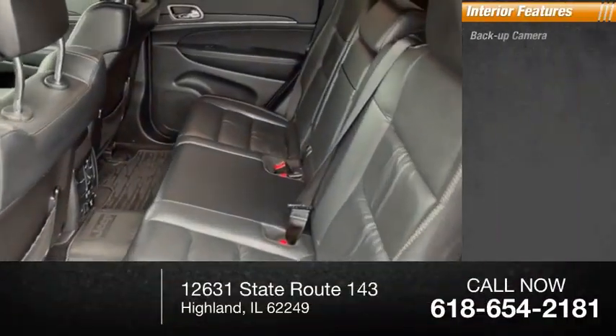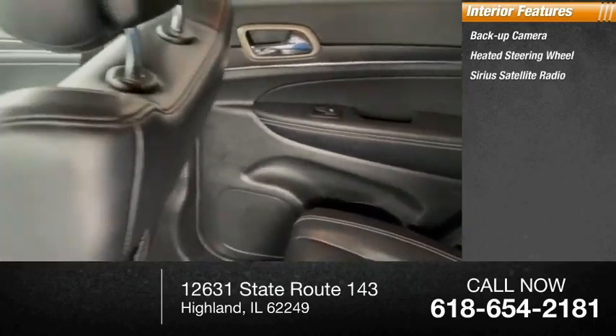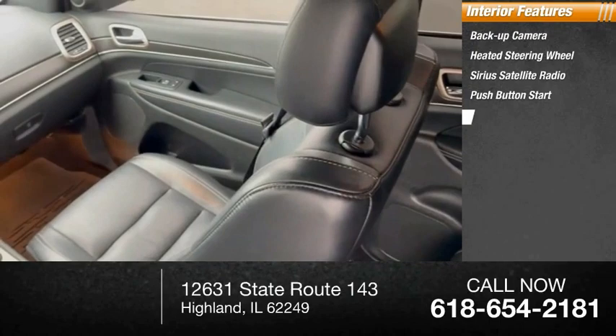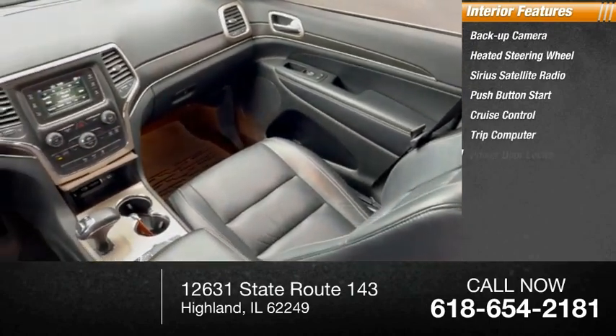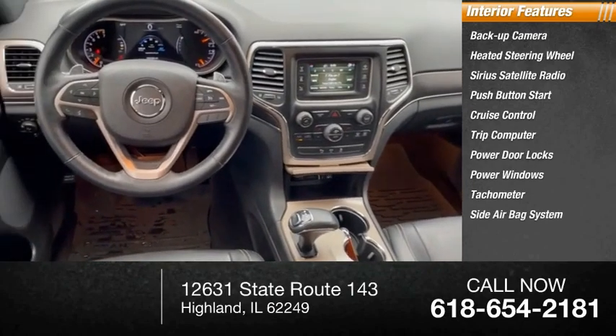Inside you'll find backup camera, heated steering wheel, Sirius satellite radio, push button start, cruise control, trip computer, power door locks, power windows, tachometer, and side and airbag system.